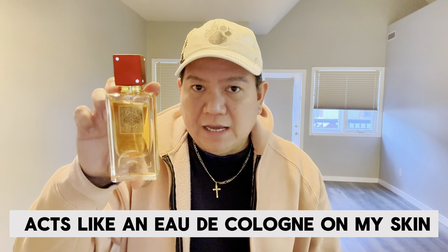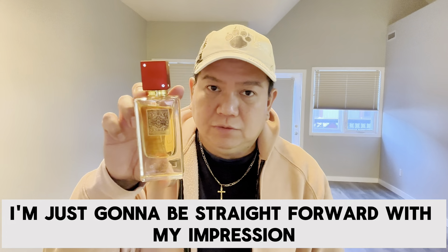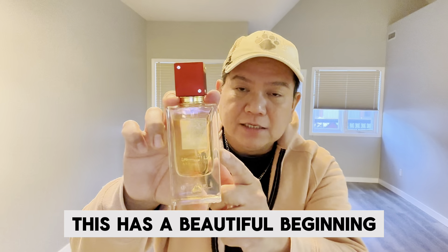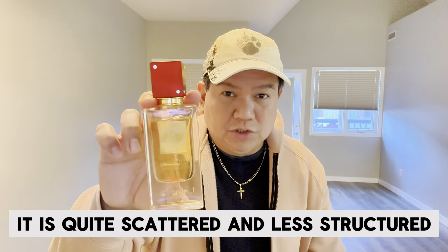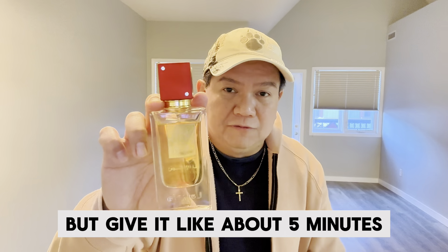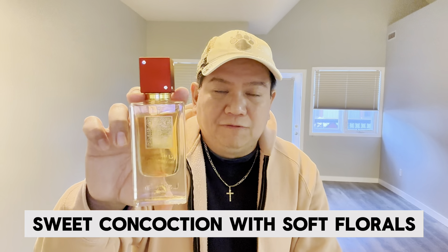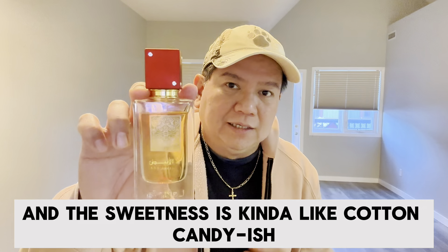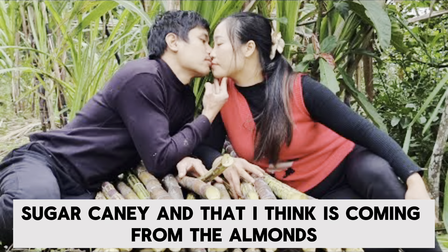Ana Abiyad Rouge acts like an Oud cologne on my skin. I'm just going to be straightforward — it is very light and mild but still detectable. It has a beautiful beginning, but once the alcohol dissipates it is quite scattered and less structured initially. Give it about five minutes and it forms into a beautiful sweet concoction with soft laurels and spices from the saffron, and a sweetness that is kind of cotton candy-ish sugar cane, which I think comes from the almonds.